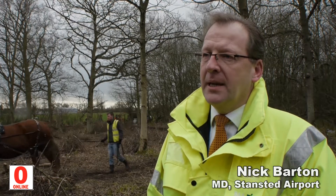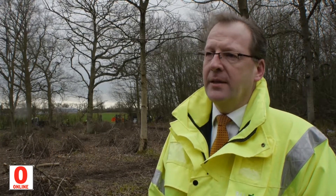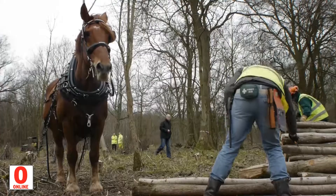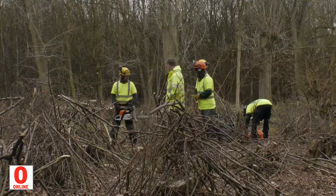So today, what we're seeing is the husbandry of the woodland to make sure that it remains a very good and solid ecosystem. And the use of Holly supports that. This is a horse who can drag out considerable amounts of timber from the woodland that we've coppiced without causing very much damage.